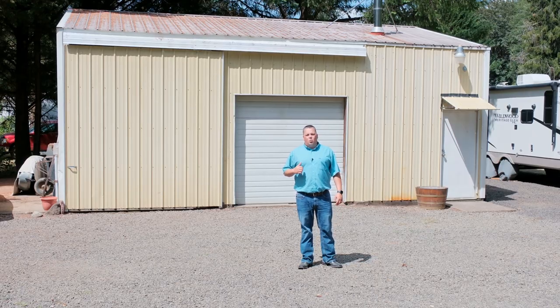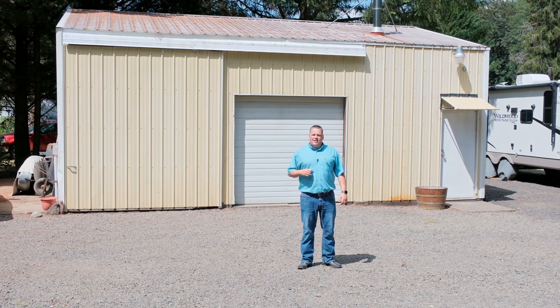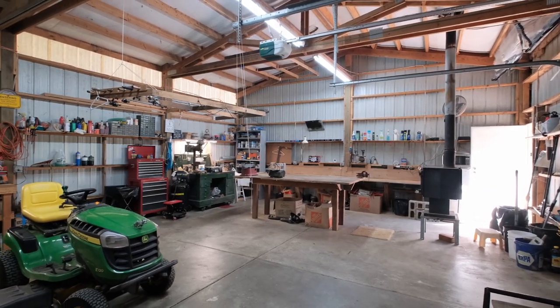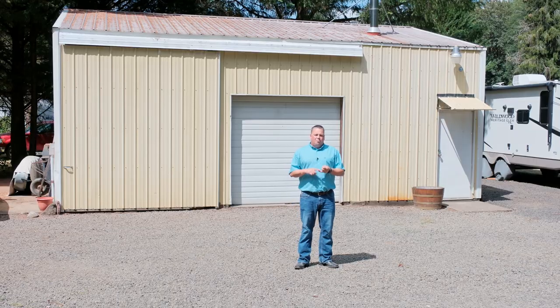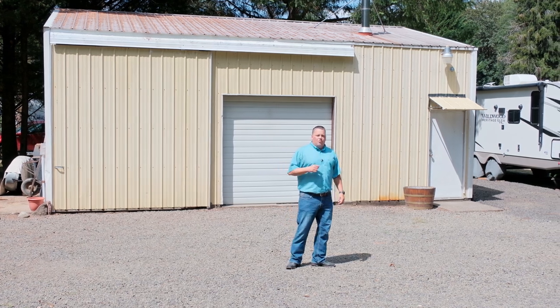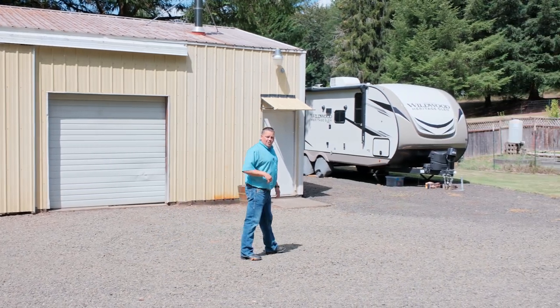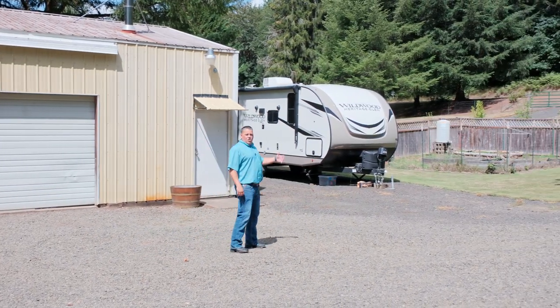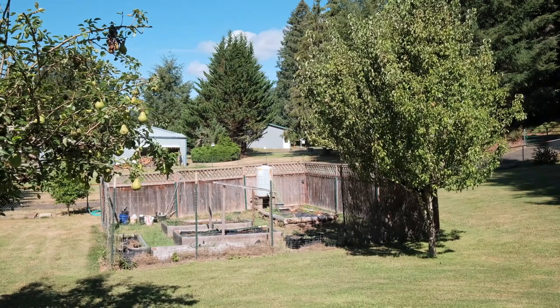We've got a nice 720 square foot shop, 24 by 36 in size, with a wood stove inside. It's a good spot to park your toys — whether it's quads, bikes, or a vehicle. Also over here on the other side, you've got RV parking for a camp trailer or a flatbed. And right in the lawn, you've got a six-foot fence garden area to keep the deer away.